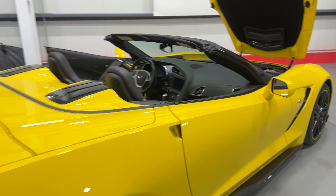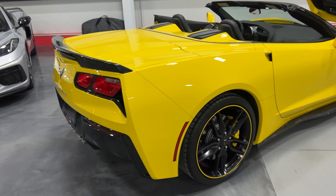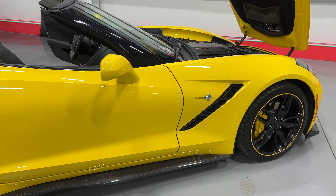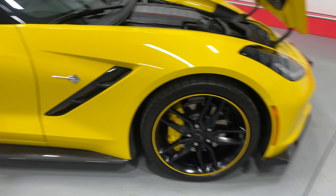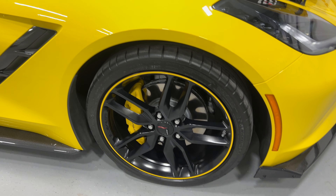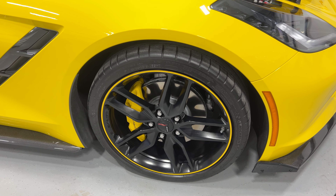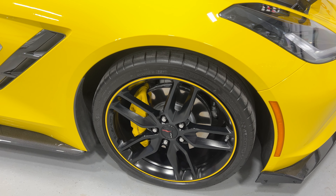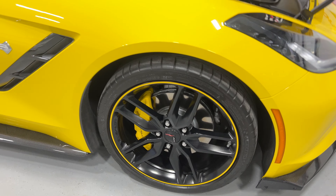Stepping to the back of the car, I'll scan along this side so you can see the condition. Here at the front we've got the carbon flash metallic vent, the chrome badge, and our front wheel — nice matte black wheels with a yellow line around the outer ring, yellow painted Corvette calipers, painted rotors, and Michelin tires.